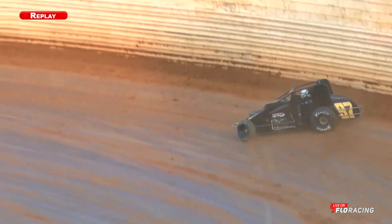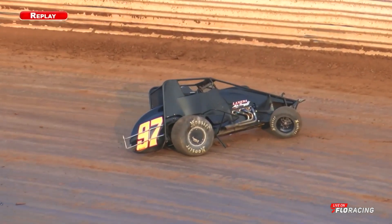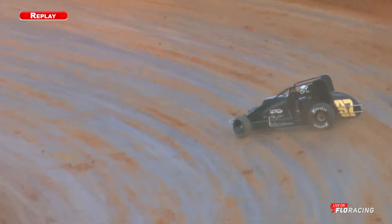Those of you watching on Flow, there you see — he's trying to get it to stop. He locks it up and then the momentum is just too much and he takes Hans Linskar to turn number one. There it is again. Those of you watching at home, he's just skating right now.